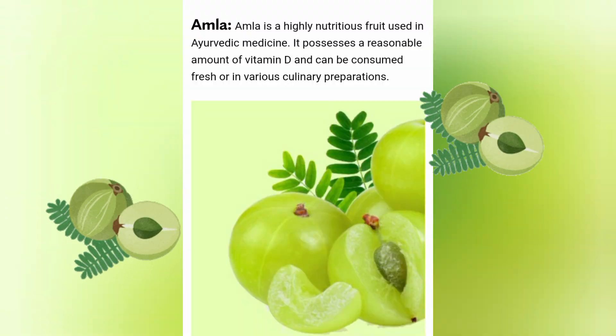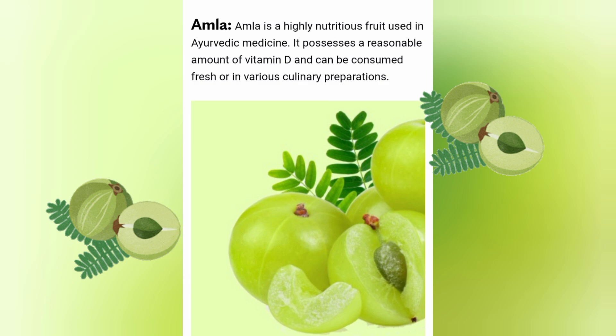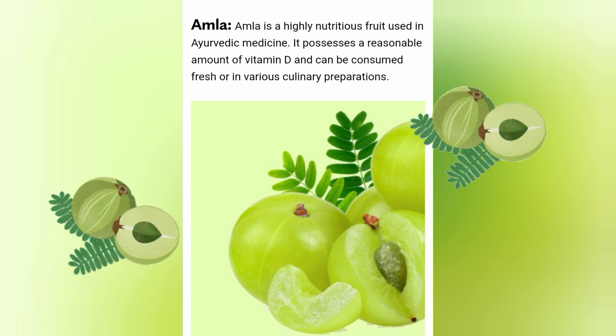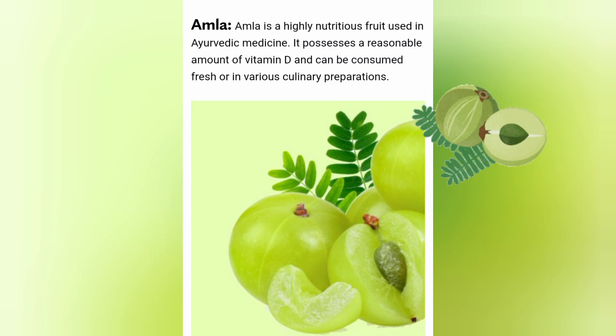Amla. Amla is a highly nutritious fruit used in Ayurvedic medicine. It possesses a reasonable amount of vitamin D and can be consumed fresh or in various culinary preparations.